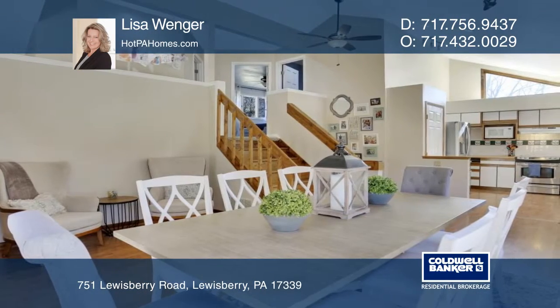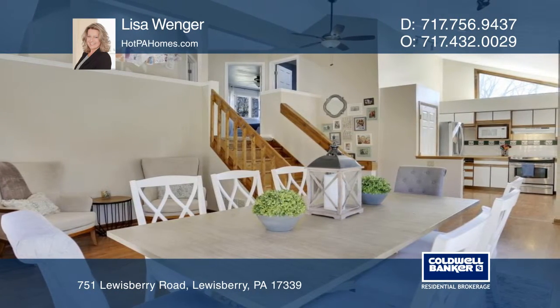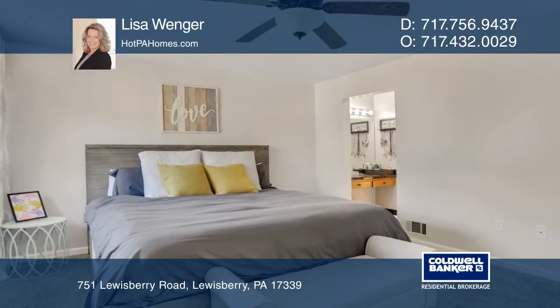Central vac and all appliances are included. Windows line the rear of the home to enjoy the private backyard and deck.